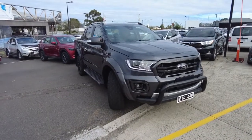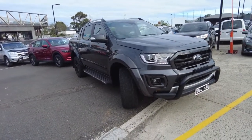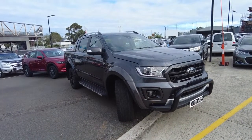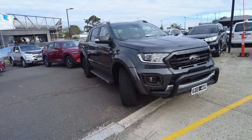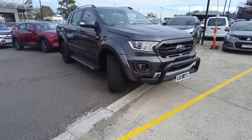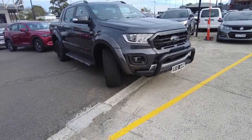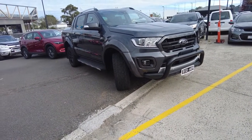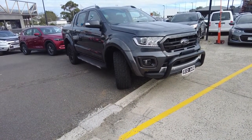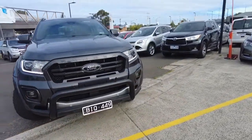Hey guys, welcome to Berwick Mitsubishi. My name is CJ and you're joining me today while I'm doing a walk-around video on one of the beautiful used vehicles we've got at our dealership. Today I've got a Ford Ranger Wildtrak 4x4 dual cab utility model. In this video I'm going to show you what comes with this car — inside, outside, some of the key features and the condition of the vehicle. I'm going to start from the front.